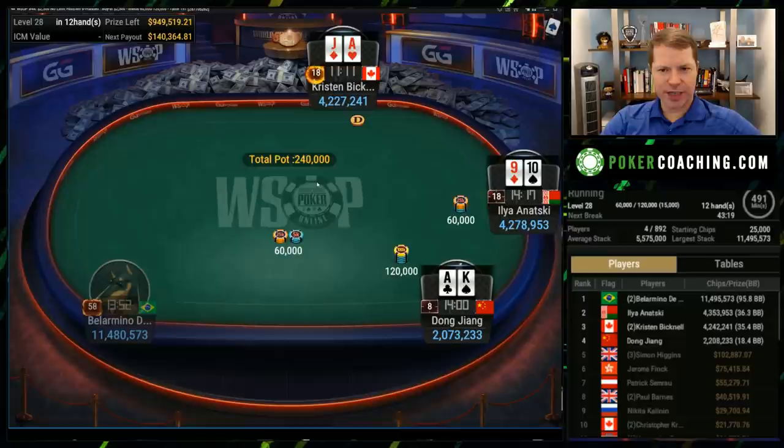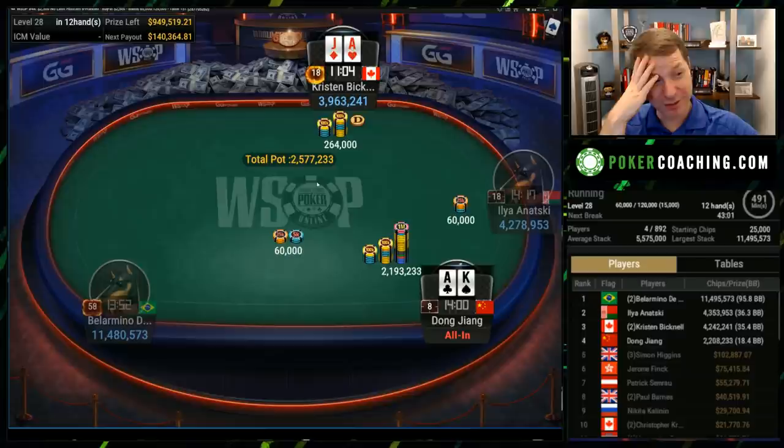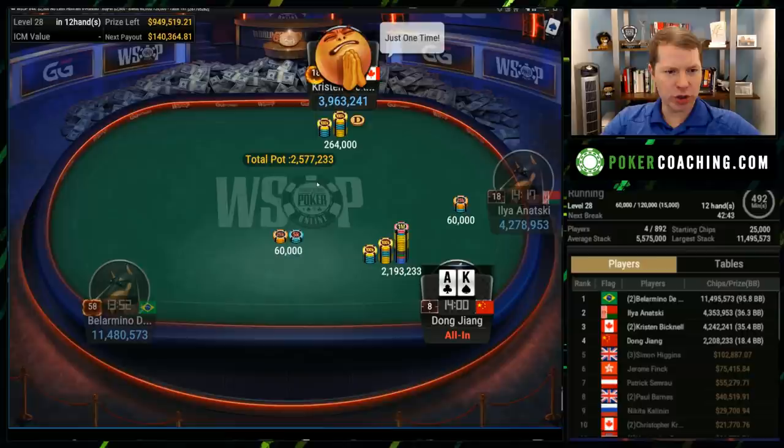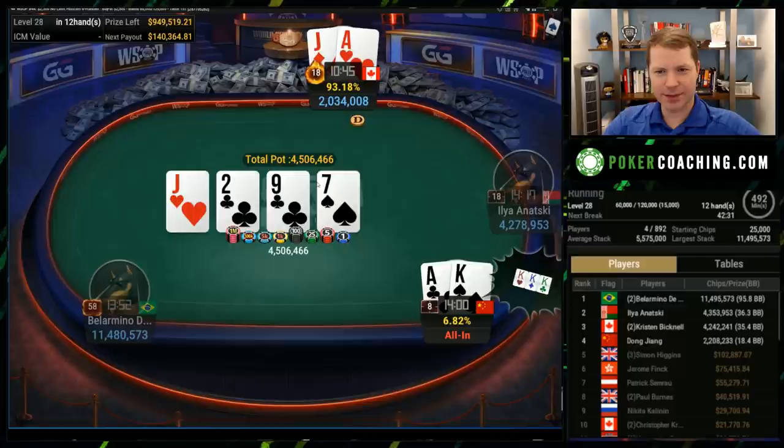Ace-jack offsuit seems like a reasonable hand to raise. And once he gets jammed on, I think you have to call — seems like an easy call to me. Dong's been really nitty. Normally ace-jack's a snap call. I'm actually thinking it through — given Dong has been so tight, could you ever fold this? I just don't think you can. Once people realize they're the shallowest stack by a decent chunk, you should probably call it off with the ace-jack. It's unfortunate, but I think you have to call it off.